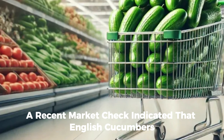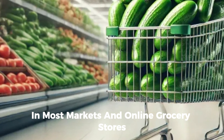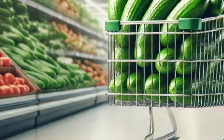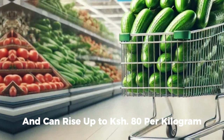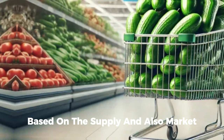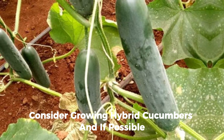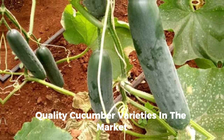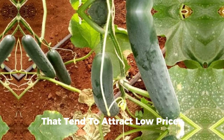A recent market check indicated that English cucumbers retail at 250 shillings per kilogram in most markets and online grocery stores — five times the average farm gate price and double the mass market price. The farm gate price for regular cucumbers is 50 shillings per kilogram and can rise up to 80 shillings per kilogram based on supply and market conditions. To maximize earnings, consider growing hybrid cucumbers and if possible English cucumbers, identifying fast-moving quality varieties and avoiding overproduction of low-quality cucumbers that attract low prices.